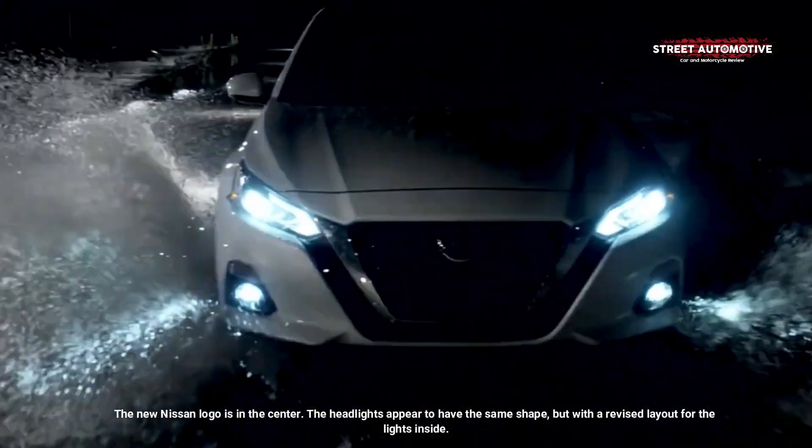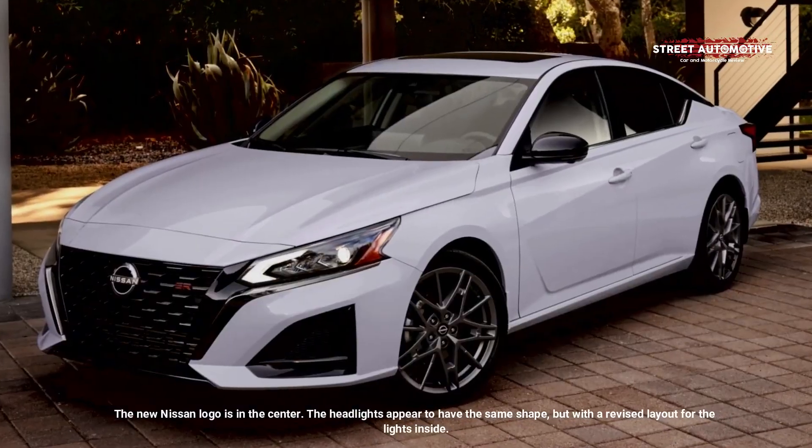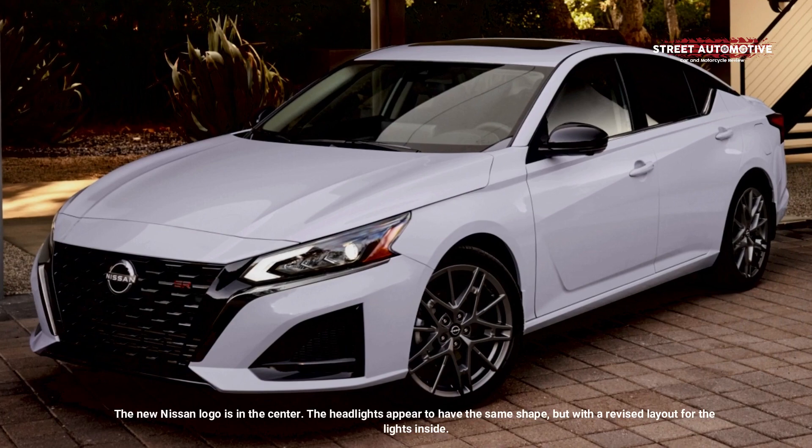The new Nissan logo is in the center. The headlights appear to have the same shape, but with a revised layout for the lights inside.